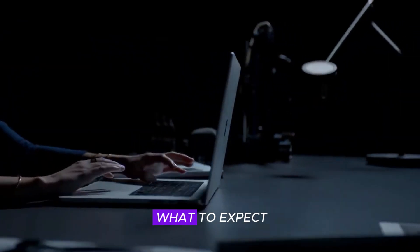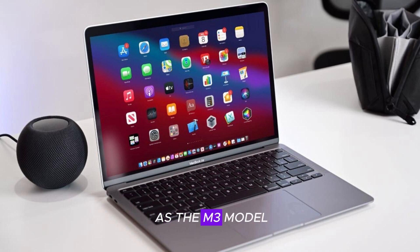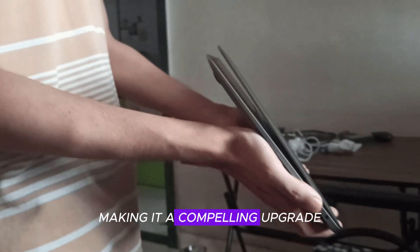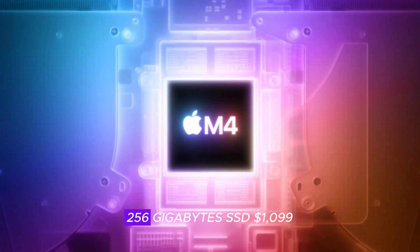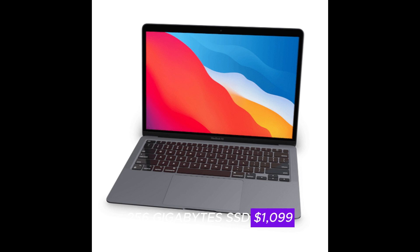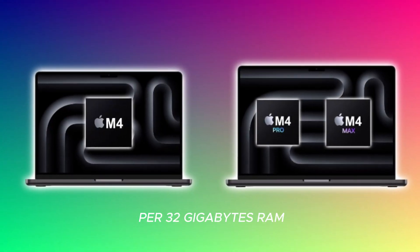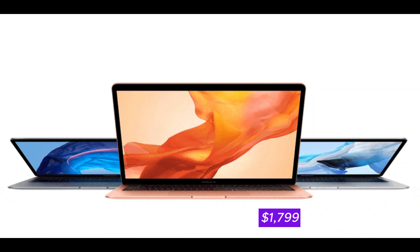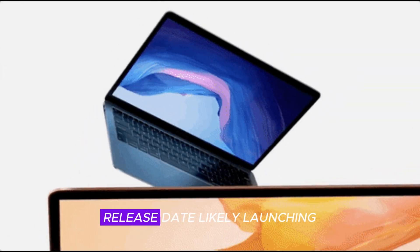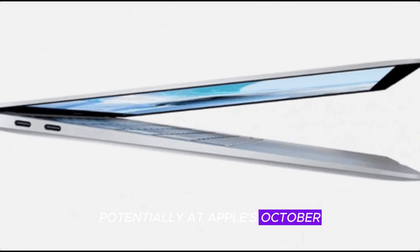Pricing and release date — what to expect. Apple is expected to maintain the same price range as the M3 model, making it a compelling upgrade. The base model with 8GB RAM and 256GB SSD starts at $1,099, while higher configurations with 16GB or 32GB RAM and up to 1TB SSD reach up to $1,799. The MacBook Air M4 is likely launching in late 2024, potentially at Apple's October Mac event.